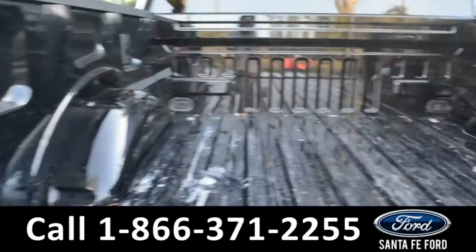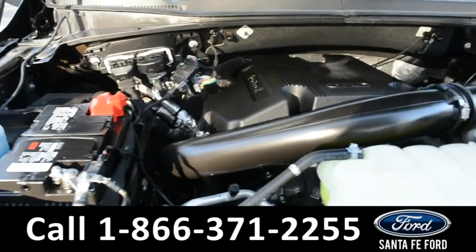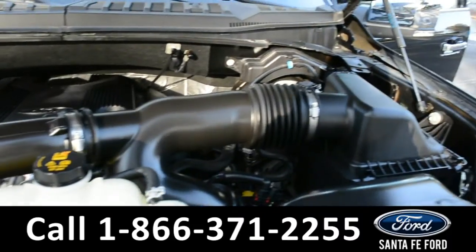Here's a quick look into the bed of the truck. Under the hood is a V6 3.5 liter engine.